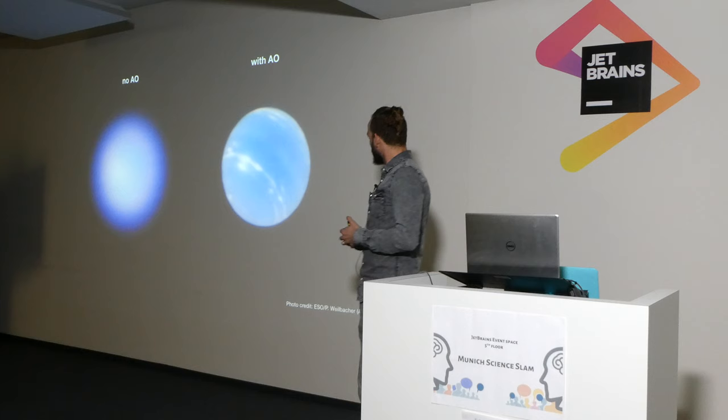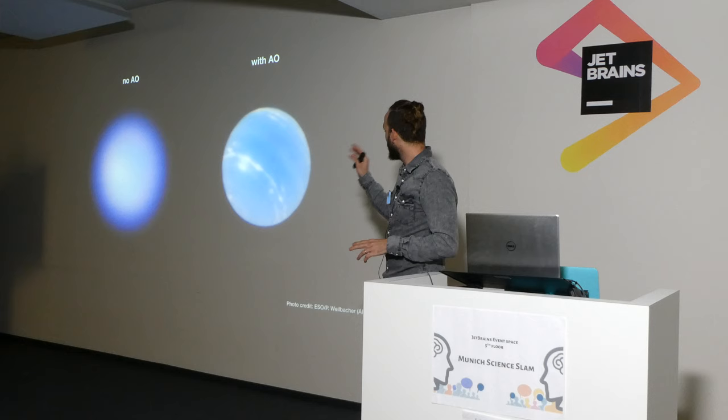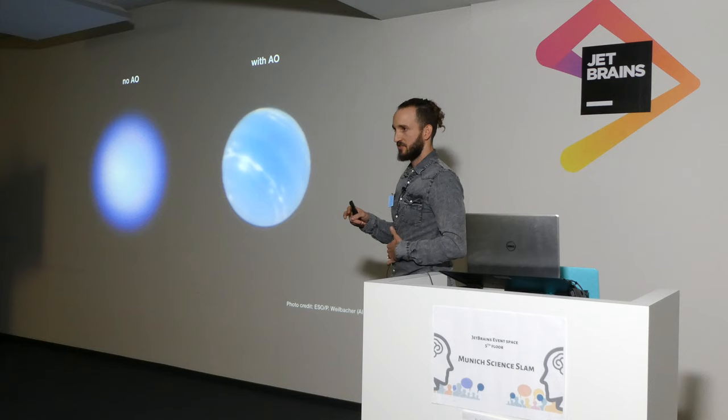There's just one little problem with this technology, and that's that the special detector I was telling you about — the one that measures what happens to the light on its way through the atmosphere — it's very light-hungry, meaning we can only really use this technology when we're looking at something that's really, really bright.